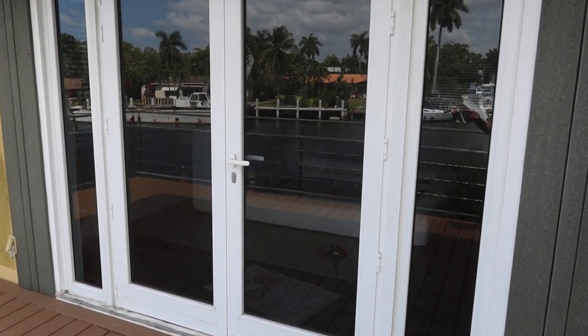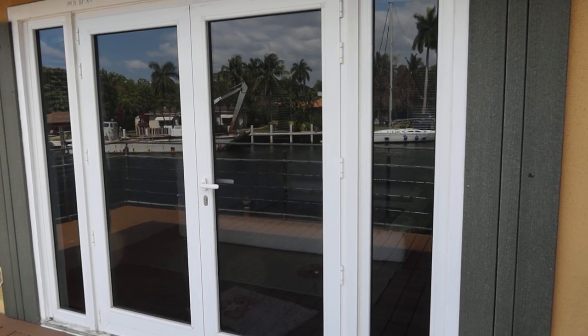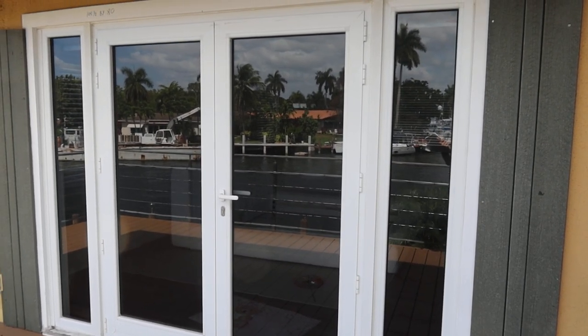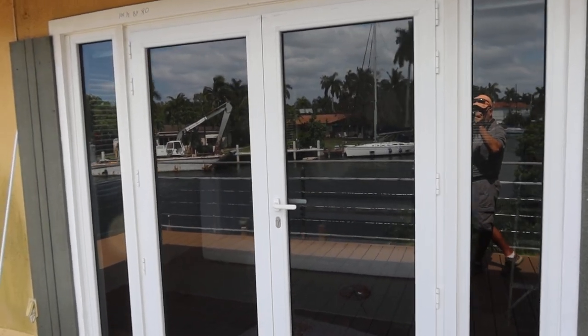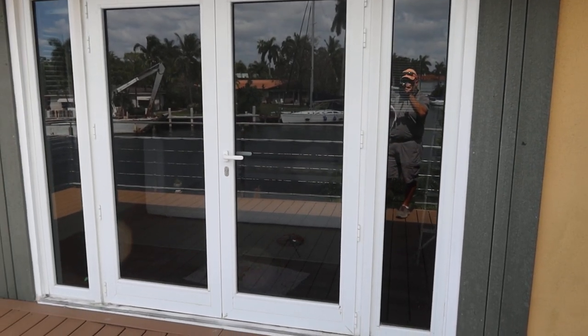These are all the impact doors and windows made by Eurotech — they're all in great condition and have Italian hardware, very heavy-duty. This is lot number 18, which is a French door with two side lights. You can use it as installed right there, or you can use it without the side lights.